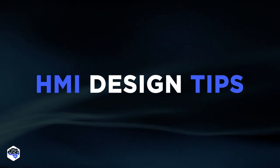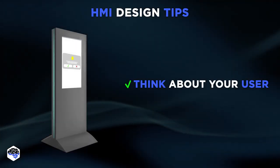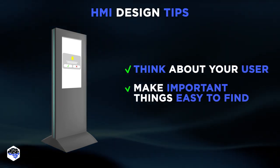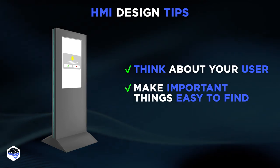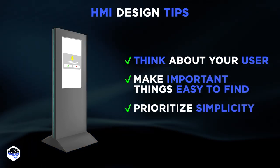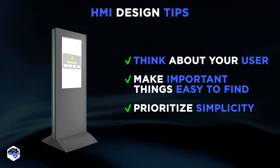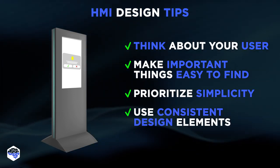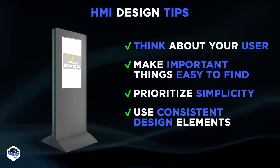Our experts differentiate several key design points to consider in HMI programming: awareness of your user — think about the people who are going to use it; visibility — make essential information easy to find; simplicity — the more uncluttered the interface, the higher the user adoption rates; and consistency — don't change the positions of navigational buttons or vary the color codes for status displays throughout the system.